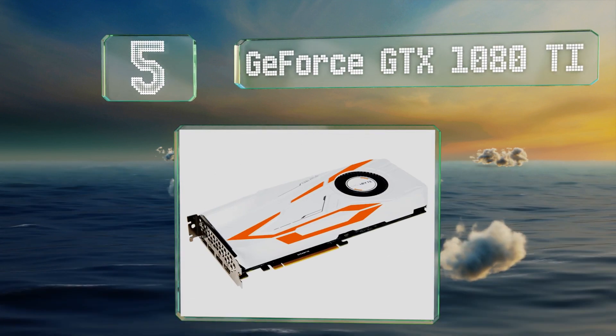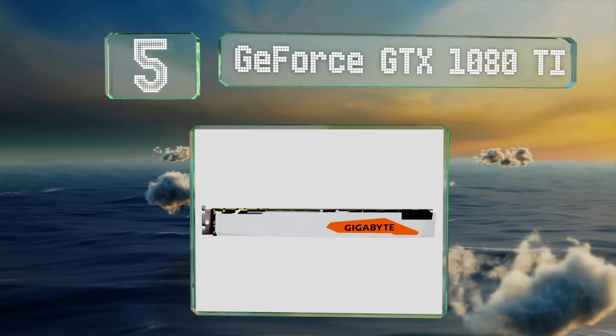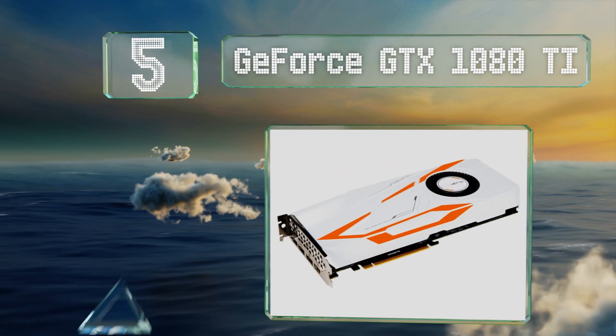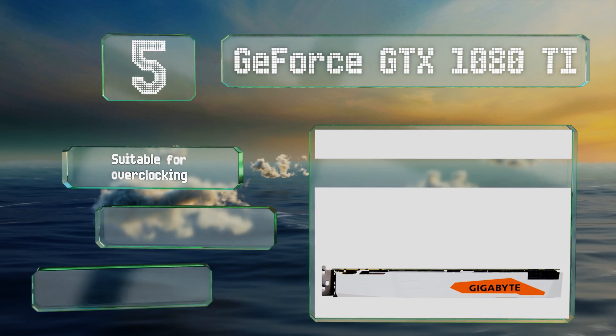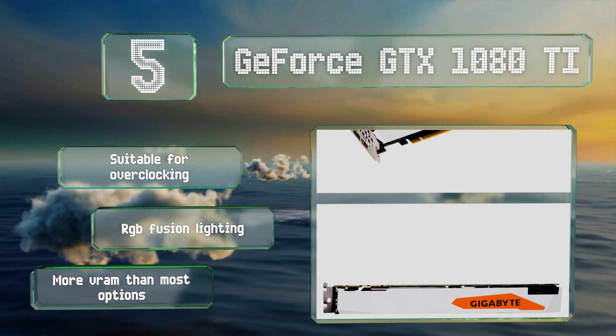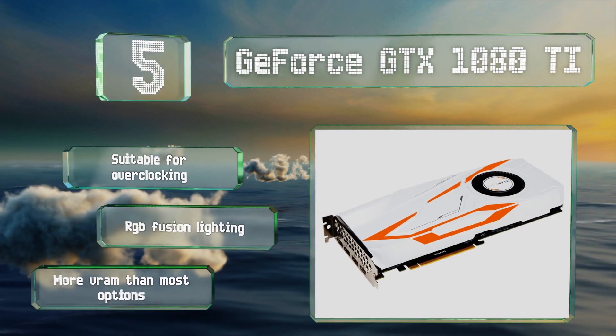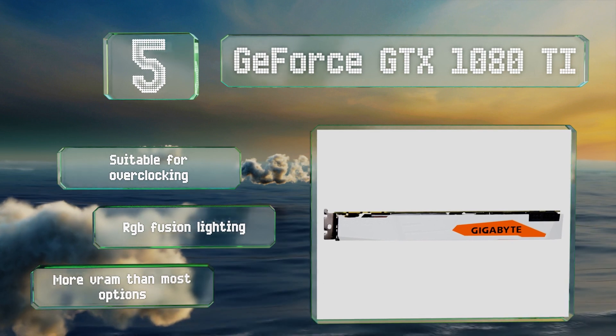Halfway up our list at number five, after three years at the front of the pack the GeForce GTX 1080 Ti has been dethroned by newer releases but still outperforms much of its recent competition. This model from Gigabyte is well worth the relatively high price. It's suitable for overclocking and comes with RGB Fusion lighting and more VRAM than most options.